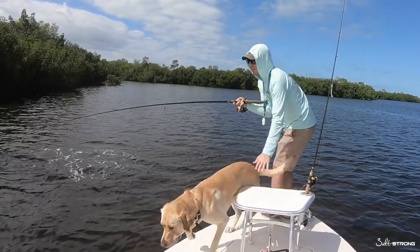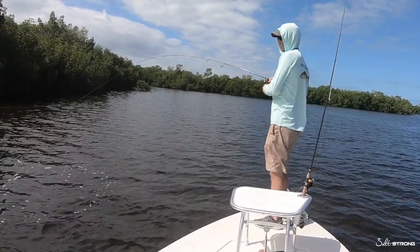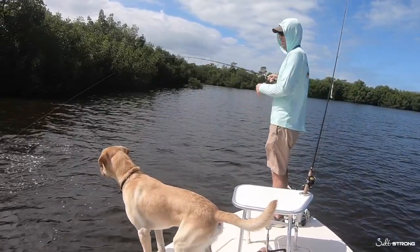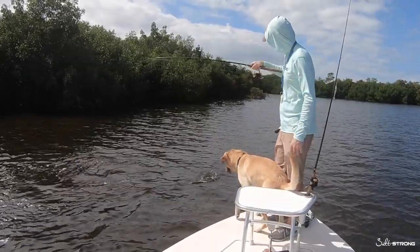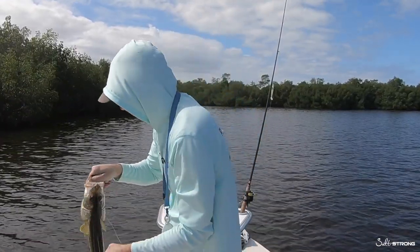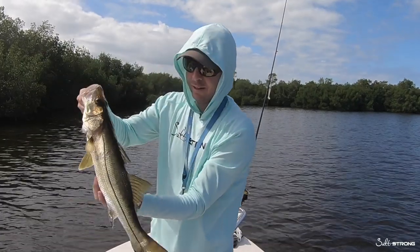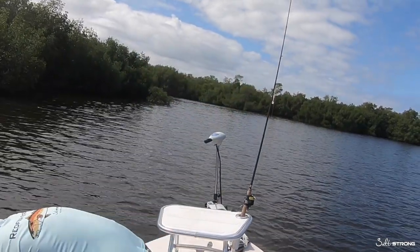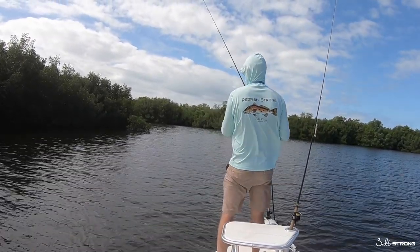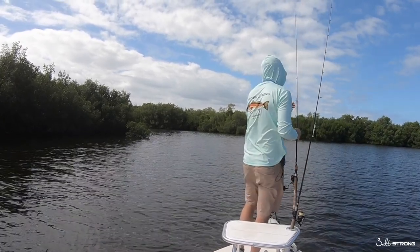Snook hit right there — bigger one, but not huge by any means. The thing hit when I was messing with the trolling motor. This is the third spot — I went and changed spots because the other one slowed down. Within probably two minutes of fishing, snook on. That was on the non-scented as well. The snook really hit the non-scented — it's either six or seven snook. But yeah, nice snook.